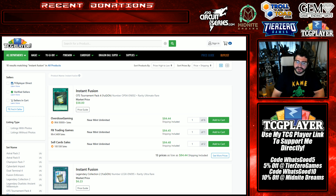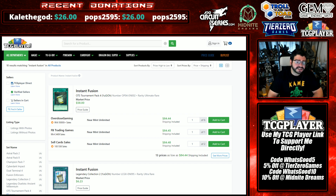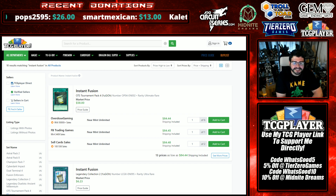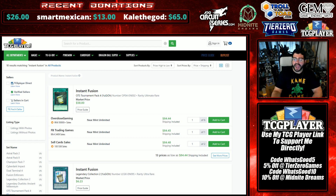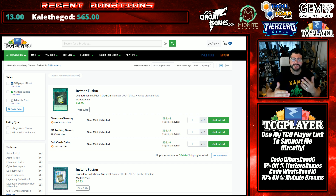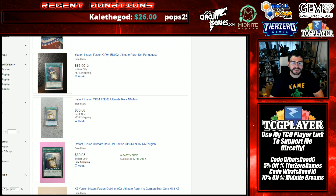Starting out: Instant Fusion Ultimate Rare, as you can see on screen, has really gotten bought out to a point of 85 dollars. I actually think this should have happened a long time ago — Instant Fusion has been a multi-format staple that always finds itself in refined formats. You can use this in Orcust for Thousand-Eyes Restrict as an extender, in pure Thunder as both a starter and extender. There are so many uses for it, and I think long ago it should have been above 70. After this buyout it will have trouble going below 70. We see a fresh listing on eBay at 78.